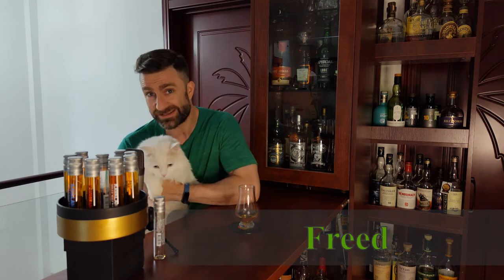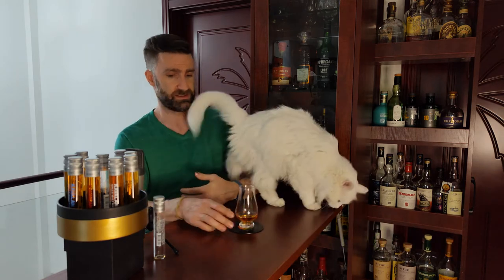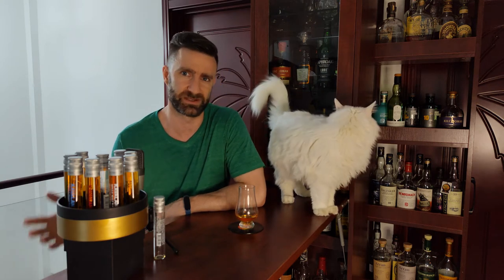Hey, what's up? It's Freed's first time. I am Freed. If you're new to the channel, I just talk about certain whiskeys, tell you what I smell, tell you what I taste, tell you if I like it or not, and then at the end I'll add a little music pairing, because I think music and whiskey are best friends and just go really well together.